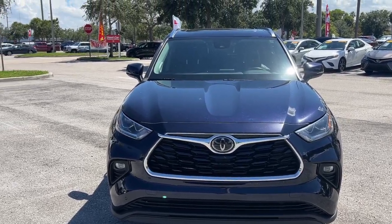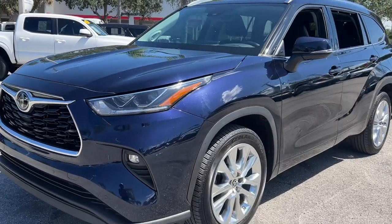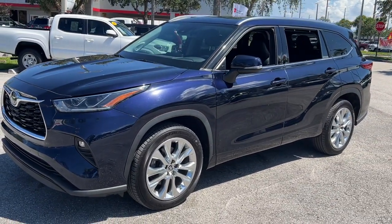Go home happy with the 2020 Toyota Highlander. Give your family this spacious, efficient Highlander and start building your road trip memories.